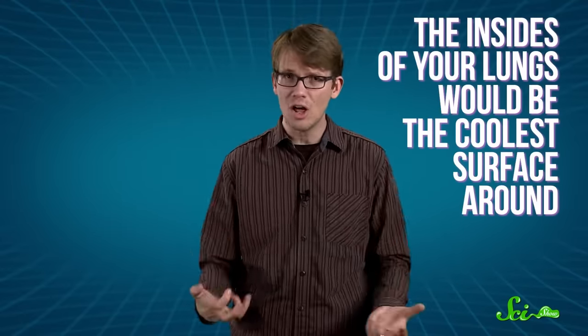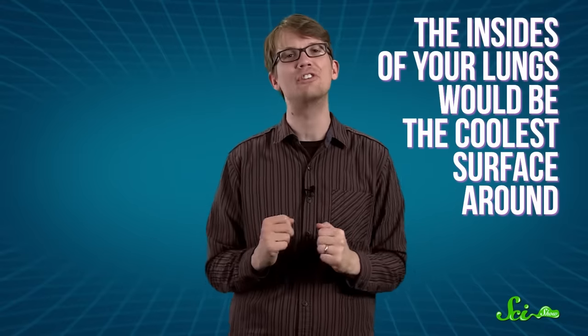The conditions in the cave are a collection of extremes. The thermometer reads about 58 degrees Celsius on a good day, and the humidity hovers around 100%. The cave contains hundreds of crystals, some up to 12 meters long and weighing about 50 metric tons. It's so hot and humid in the Giant Crystal Cave that the insides of your lungs would actually be the coolest surface around. So the water vapor in the air would condense in your lungs as you breathed — if you stayed long enough, you'd drown in your own lungs.